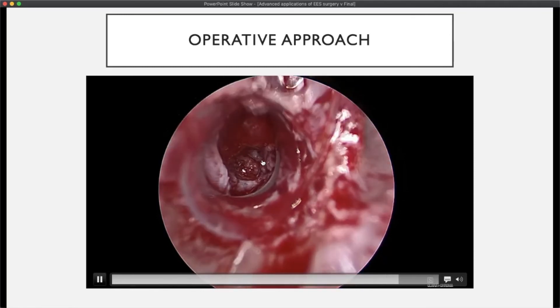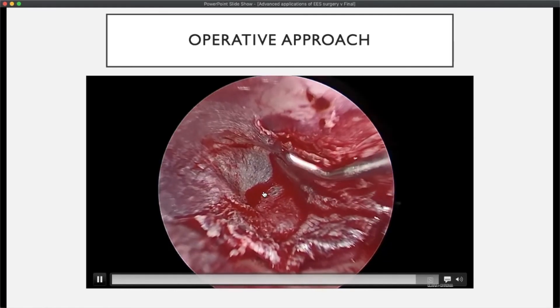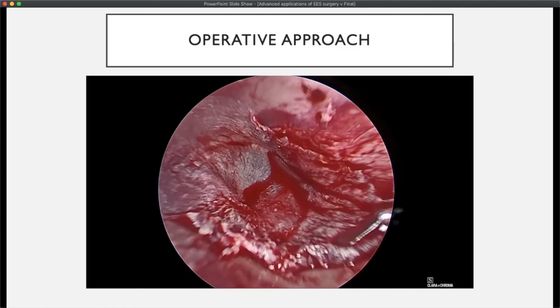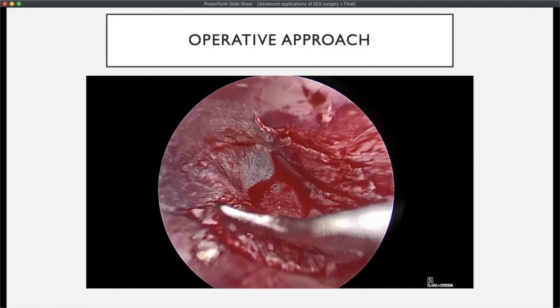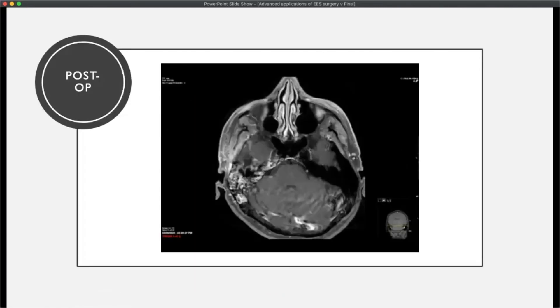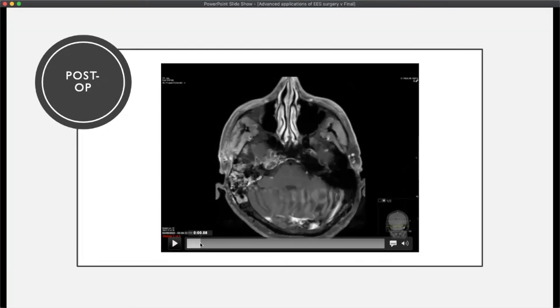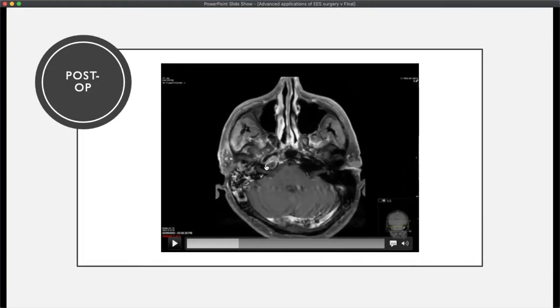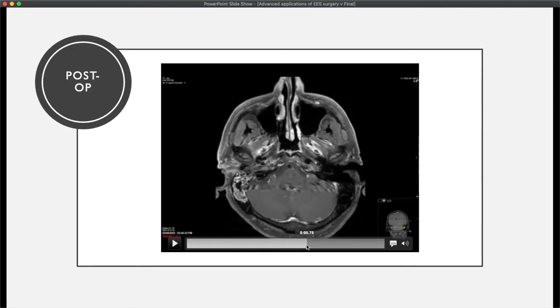At the end, a silastic sheet was placed as a stent, and the canal was reconstructed with a cartilage perichondrium island graft, and the tympanomeatal flap was laid back down. This is an example of an exclusively endoscopic transcanal approach used to address petrous apex pathology. The post-op scan shows successful removal of the pathology in the inferior aspect of the lesion, with some enhancing tissue around the petrous carotid left behind — approximately 60% of the inferior lesion was removed by this approach.